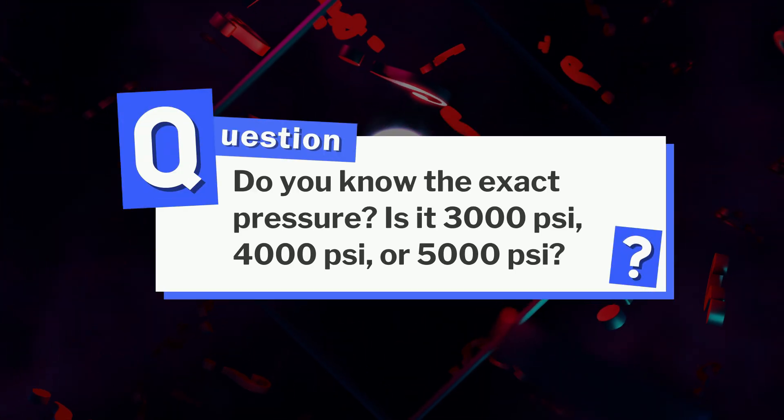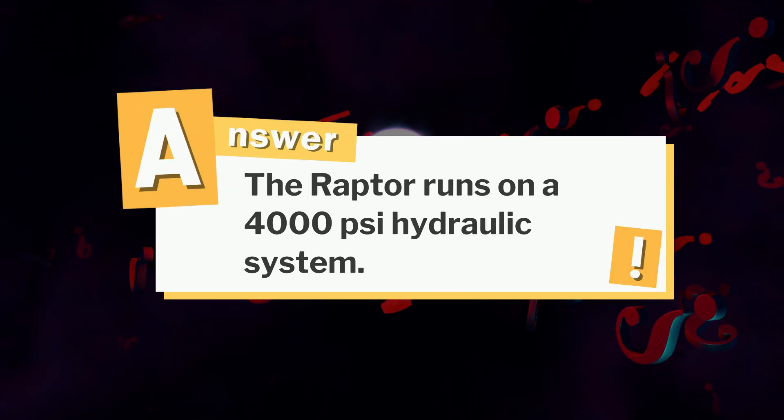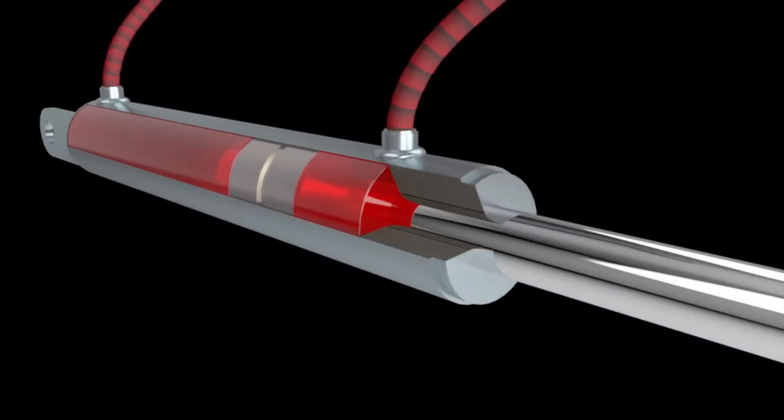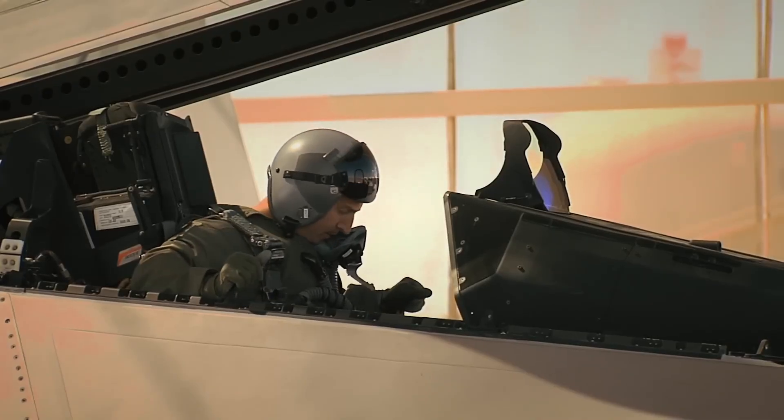The Raptor runs on a 4,000 PSI hydraulic system. That higher pressure means lighter actuators can move huge control surfaces quickly, saving weight and space while still giving pilots razor-sharp responses.